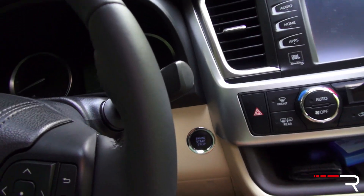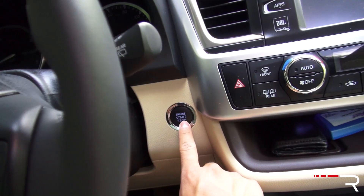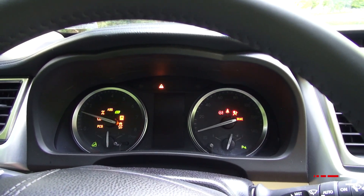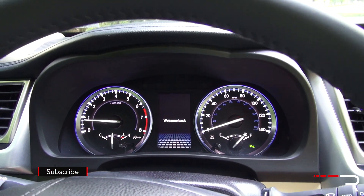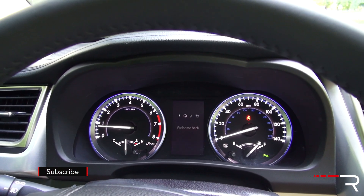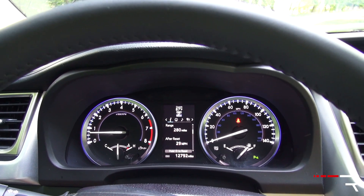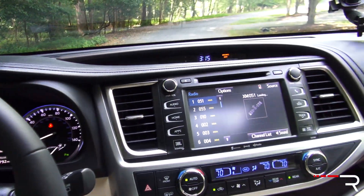Push-button start is standard on XLE and up trims. All you have to do is put your foot on the brake and push the button to start the engine. It's that typical Toyota smooth, refined nature when you start it up — reminiscent of early Toyotas from the 2000 era. It's a very hushed, quiet environment.